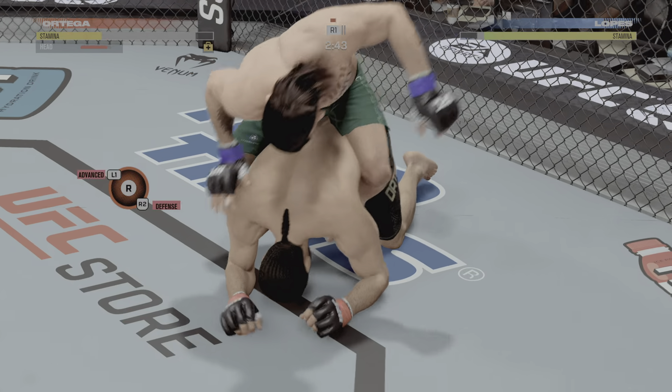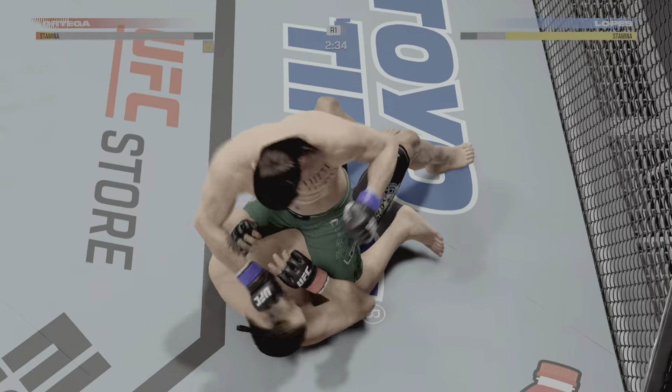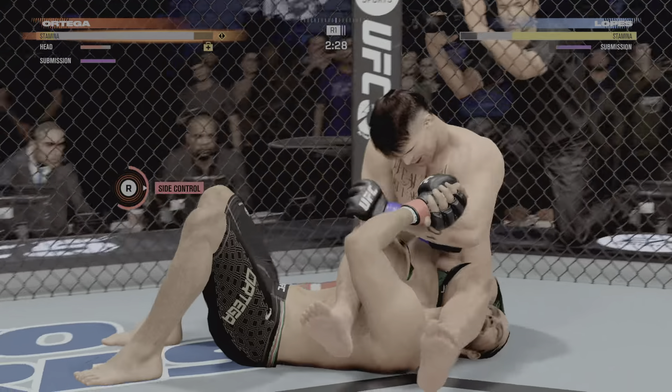How the fuck did you do that? There's a cut on the eye from that last strike. You've got to pay attention now before it gets worse.